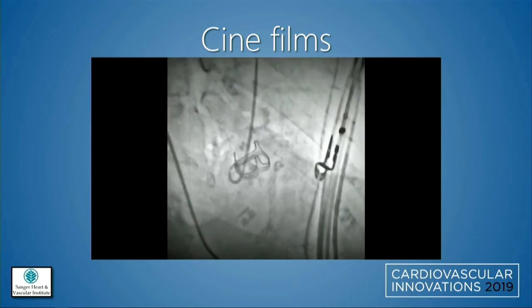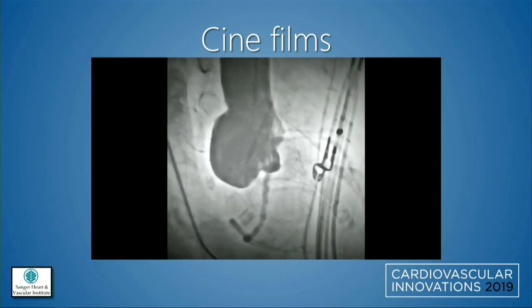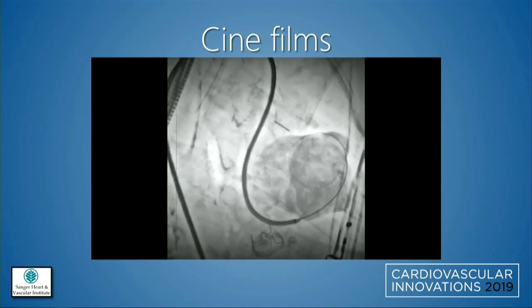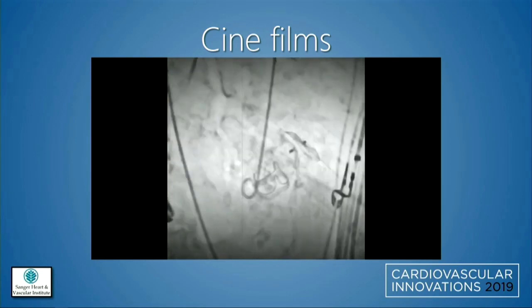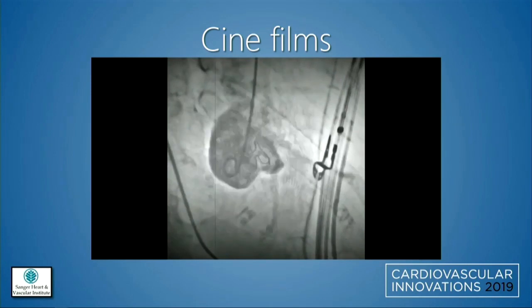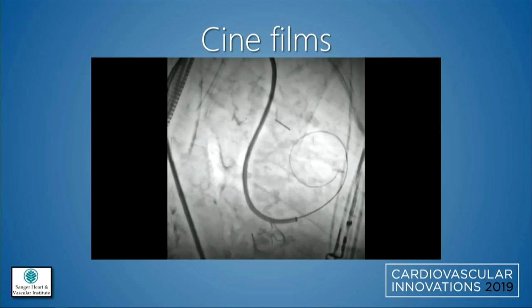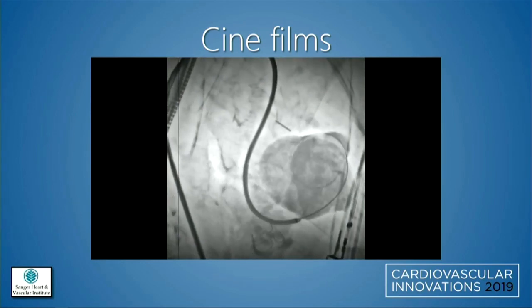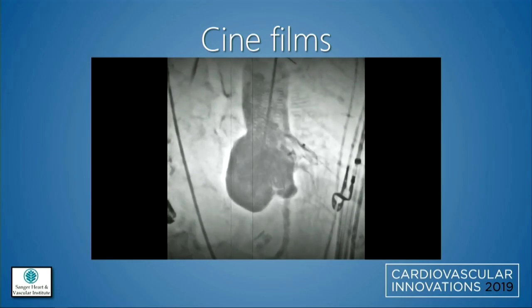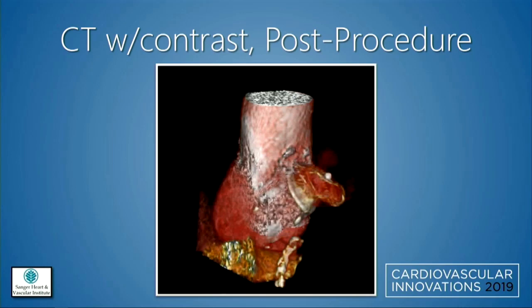On cine, you can appreciate just how large the pseudoaneurysm is. After wiring it, you can see a clearer picture, and with the device in place there's no residual flow. Reaching the pseudoaneurysm os was quite difficult — that was probably the toughest part of the case. Post-procedure CT showed the device in good position with thrombus already forming within the pseudoaneurysm. The patient felt well.